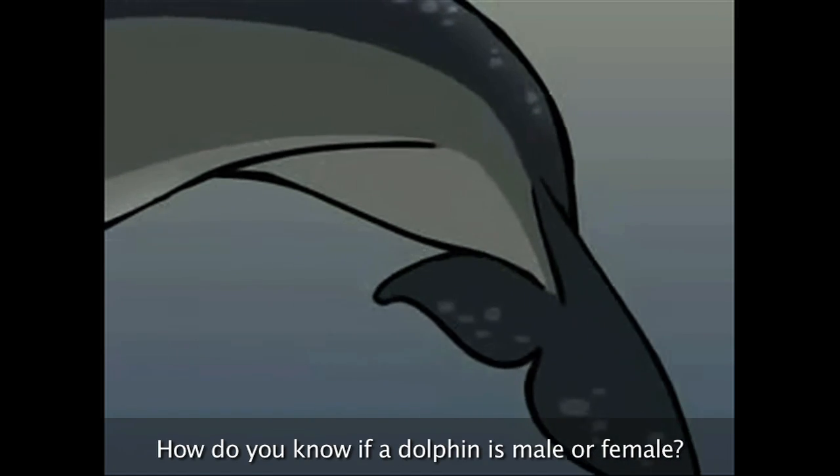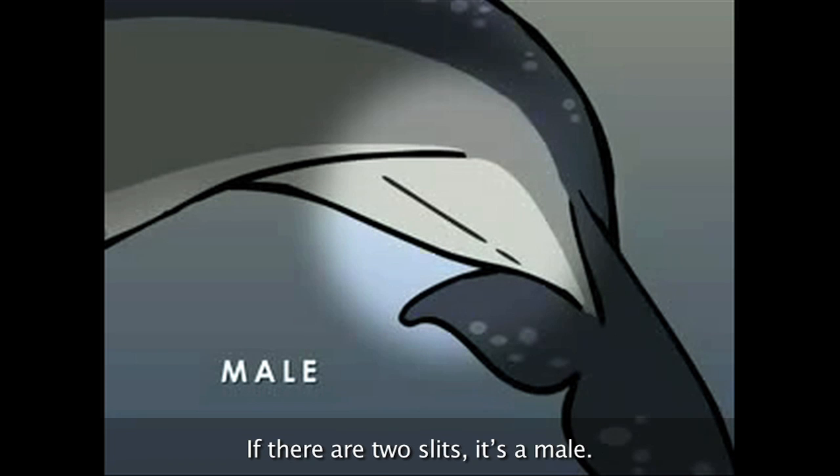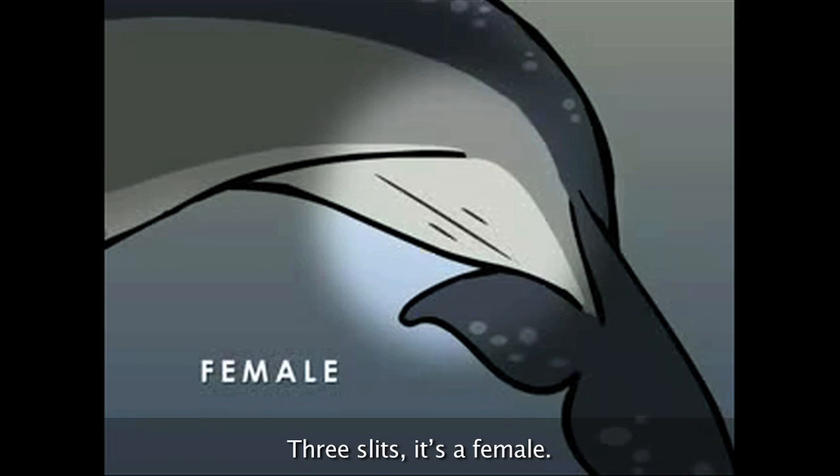How do you know if a dolphin is male or female? Look for the slits near the tail. If there are two slits, it's a male. Three slits, it's a female.